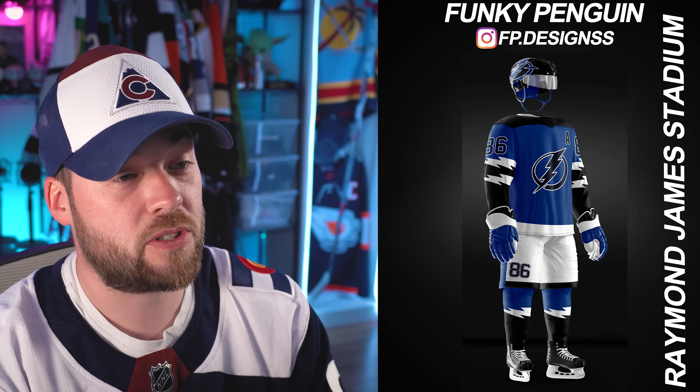Tampa Bay Lightning — I don't like the white pants here. You've got a black helmet and white pants. Like, the jersey is so good, the socks are literally perfect, they're amazing. But you lose me with the pants. I don't even know if I'd change anything with the rest of the uniform, honestly — that's how good it is. But yeah, the white pants are throwing me off.